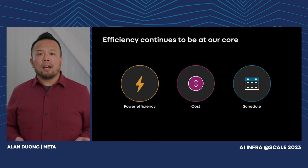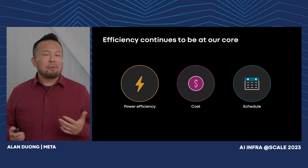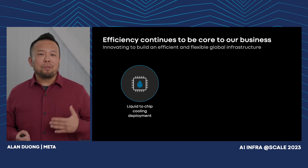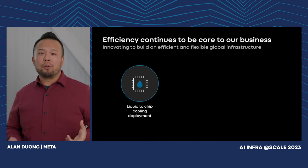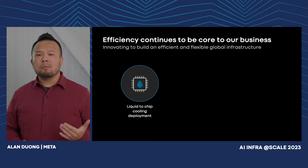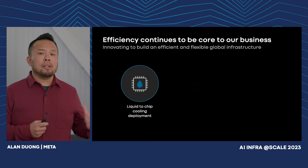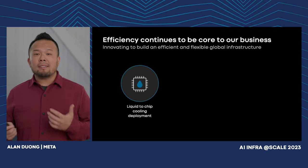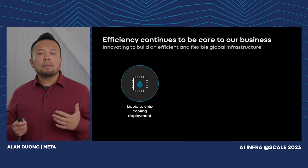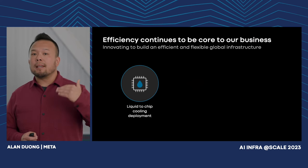Over the last year, here are a couple of examples. Liquid-to-chip cooling is important for us to enable future generations of AI, but deploying too much too early is inefficient. In our design, we've already made a wholesale shift to facility water and created AI scaling units. But for efficiency, we're going to deploy only a small percentage of liquid-to-chip cooling on day one, and we'll scale it up as we need.